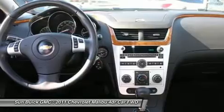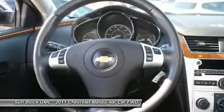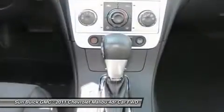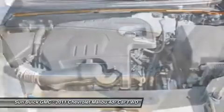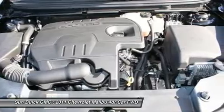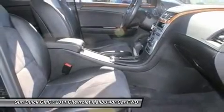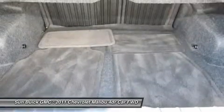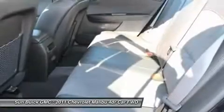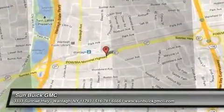This beauty will make even your house keys jealous. Drive it today. We'll see you next time. Have a good day. Bye-bye.